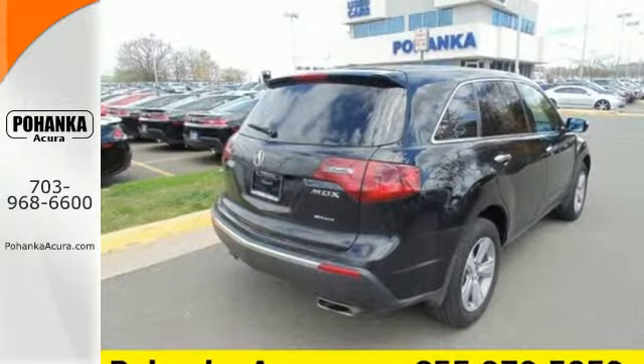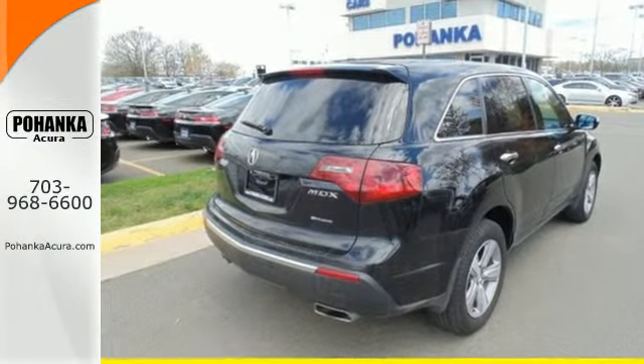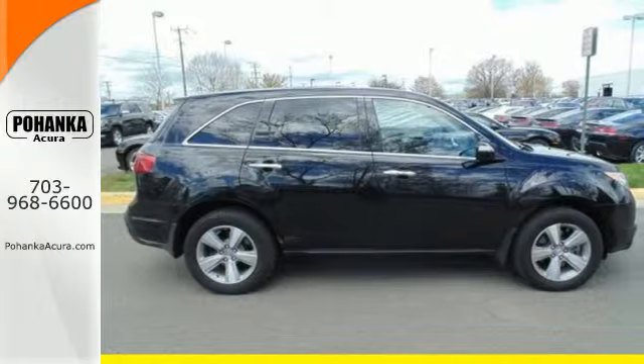Enjoy state-of-the-art togetherness with this 2013 MDX. See it for yourself today.